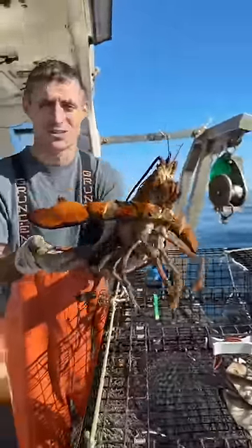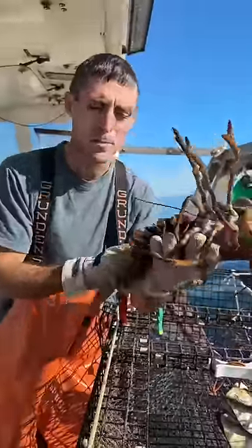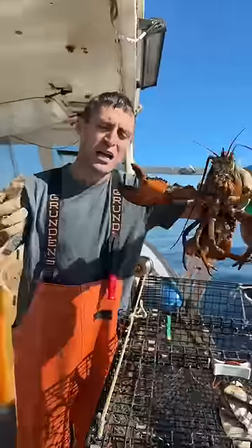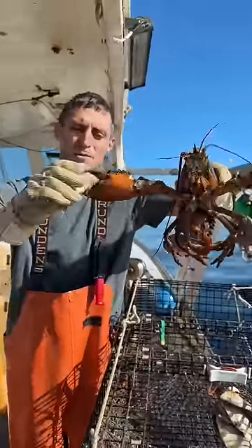Somehow she's managed to not be notched all these years, so we're going to give her a notch. That just signifies that she's capable of breeding. Not all the females are capable of reproducing, so it's important we keep track of the ones that can to ensure a healthy population of breeding females is kept in the ocean.